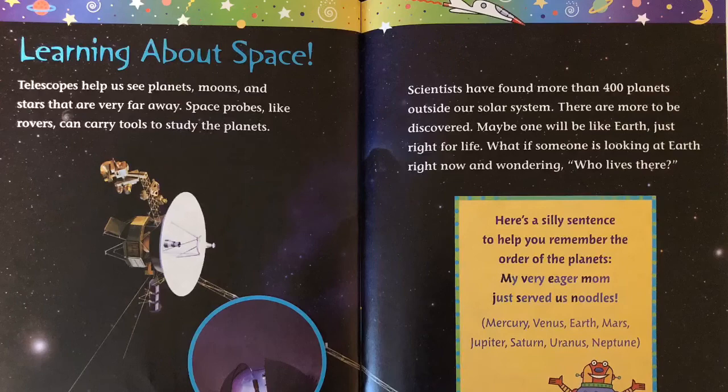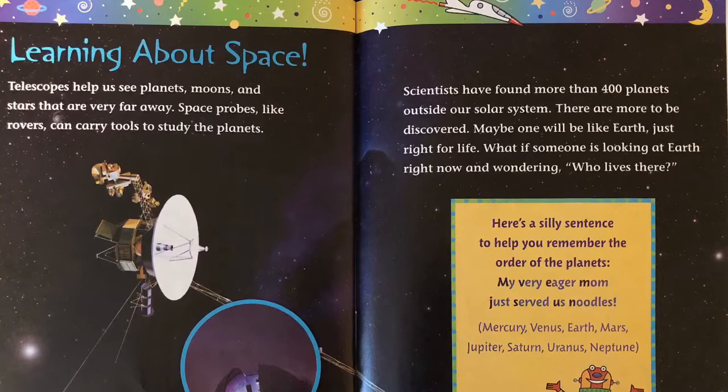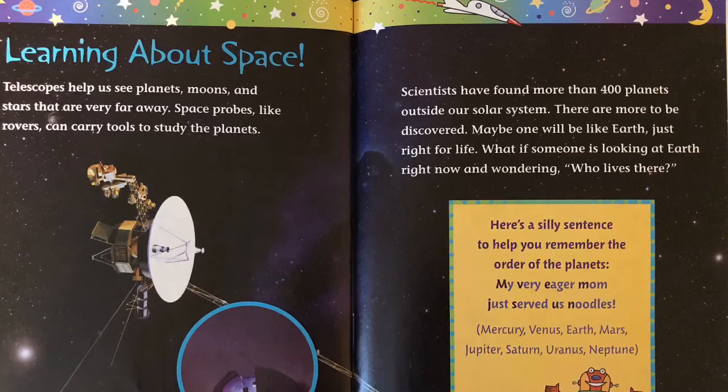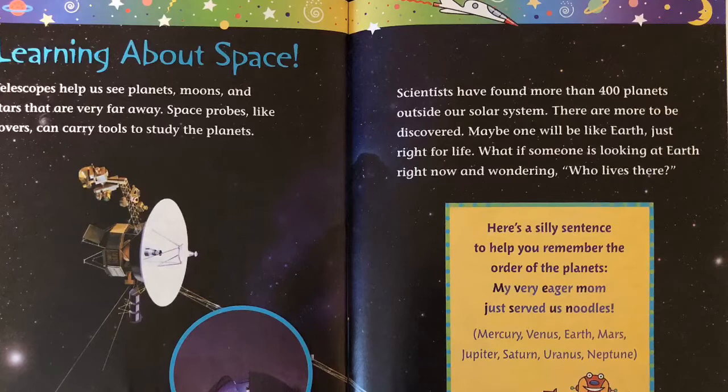Learning about space. Telescopes help us see planets, moons, and stars that are very far away. Space probes, like rovers, can carry tools to study the planets. Scientists have found more than 400 planets outside our solar system. There are more to be discovered. Maybe one will be like Earth, just right for life. What if someone is looking at Earth right now and wondering, who lives there?